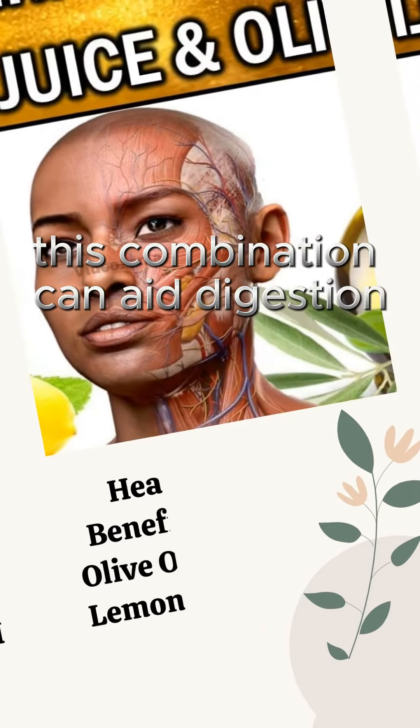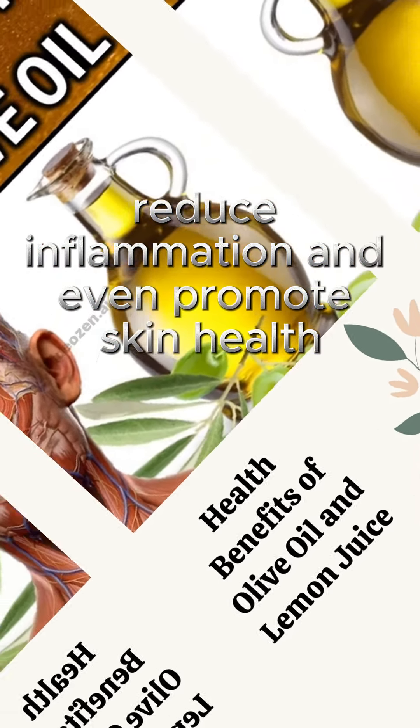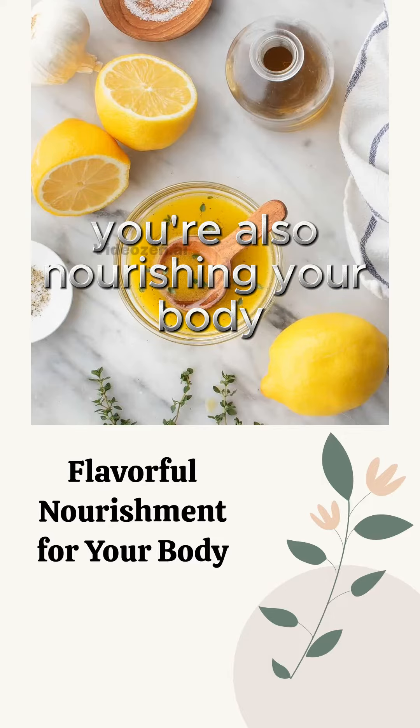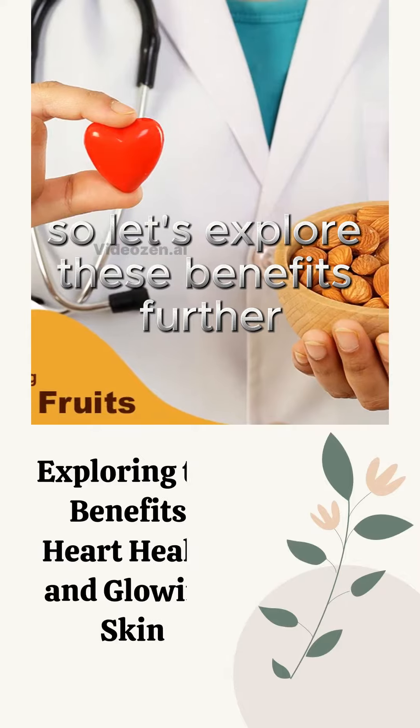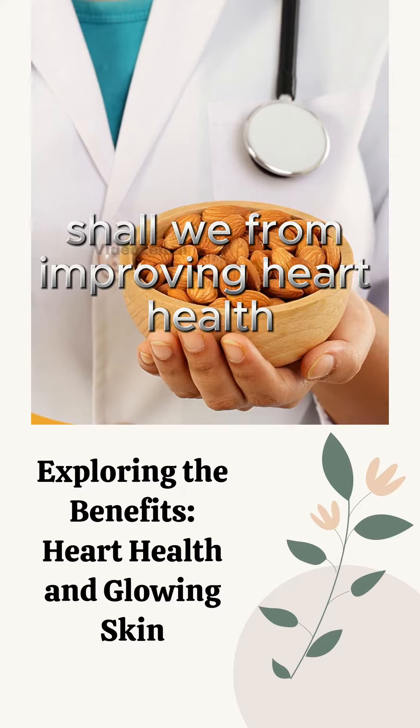This combination can aid digestion, reduce inflammation, and even promote skin health. Imagine you're not just adding flavor to your salad — you're also nourishing your body. So let's explore these benefits further, from improving heart health to giving your skin a fresh glow. There's so much to know.